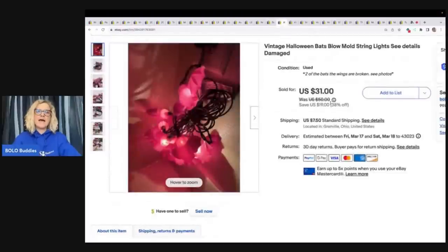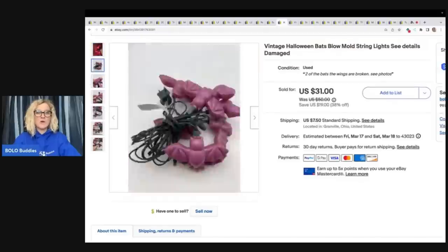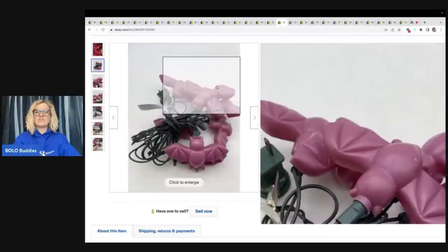Vintage Halloween bats — these are blow molds and two of the bats are missing. They're broken. So I still sold it, and some of the wings were broken as well, and I still sold it. Broken items do sell. I paid $3 at the Goodwill for this and I sold it for $31 plus shipping.